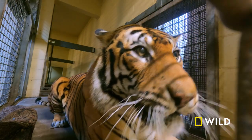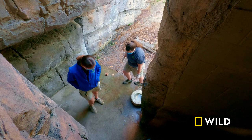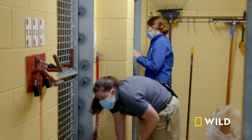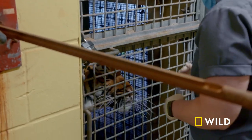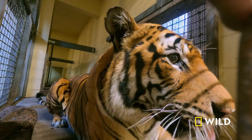It definitely can be a challenge whenever you have a new animal and getting them used to a new space. They do get startled very easily and they can be really nervous in new environments. So we're really just going to play it by ear and see how she feels about all these new experiences. Tigers can definitely be very cautious — they really want a good idea of their surroundings, so we want to make sure she has as many opportunities as she can.